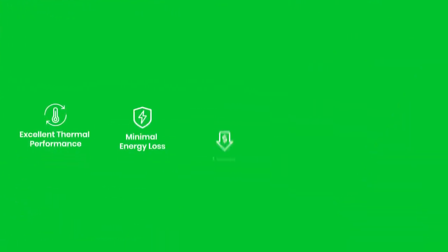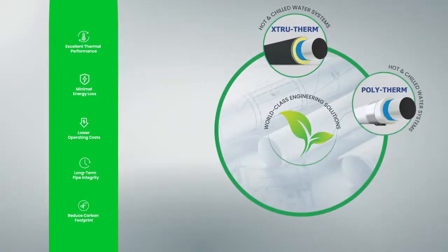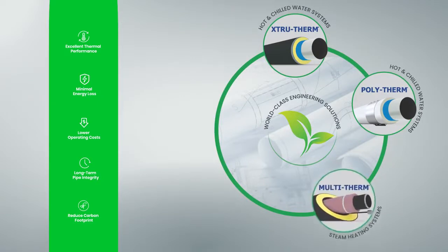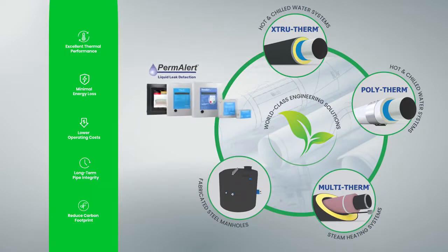Permapipe is your world-class engineering solution to deliver sustainability in district energy systems. Permapipe delivers the highest quality, reliable, economical, efficient, and environmentally sound district energy systems to lower your total cost of ownership.